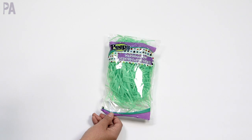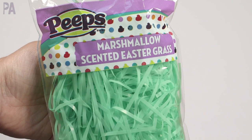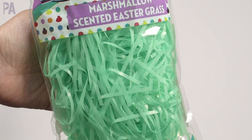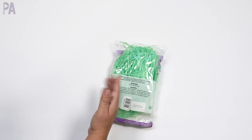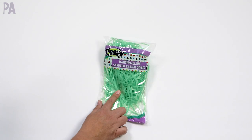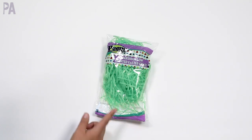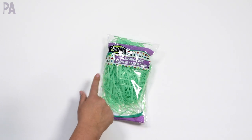More Easter finds — Peeps marshmallow-scented Easter grass. They do smell like marshmallows, I kid you not. They come in a couple of different colors; I got the green because green grass, right? My thought is to use this for sensory bins or for Easter baskets, whichever one you want. They did have all the different colors, and I just thought it was a fun find with the scent involved.